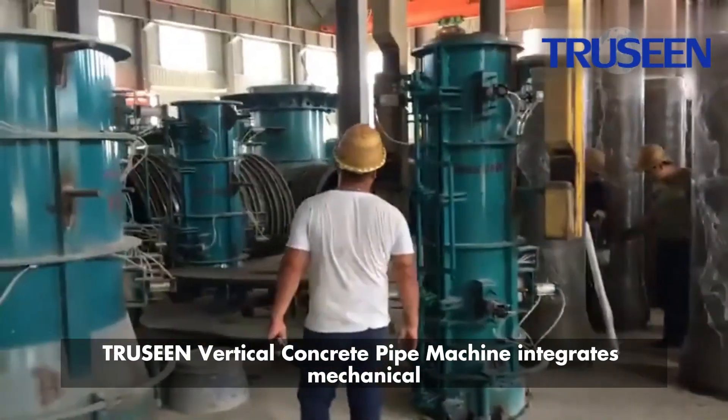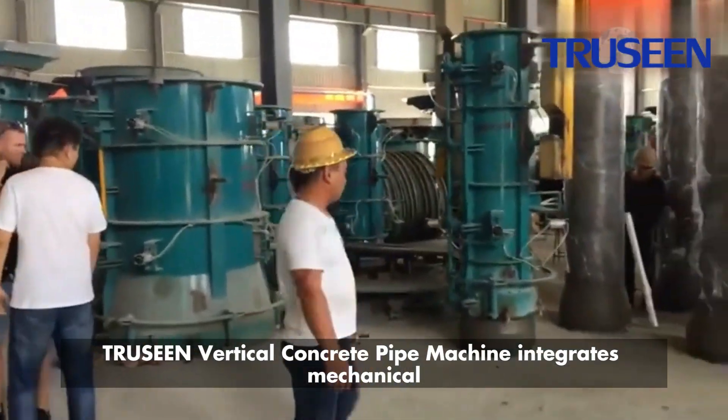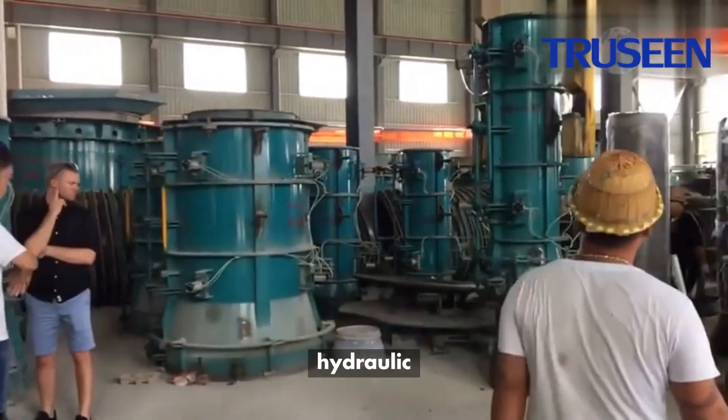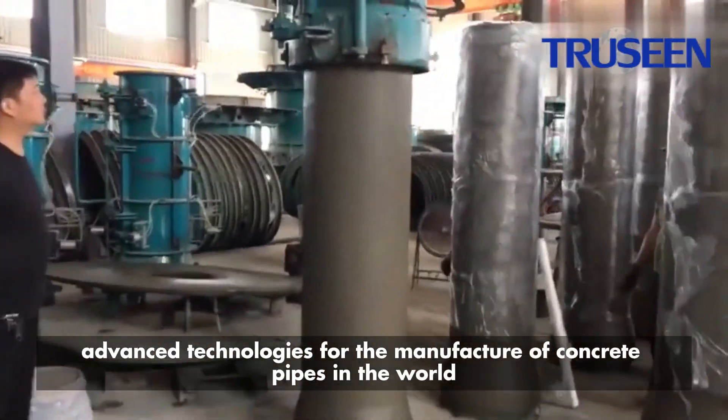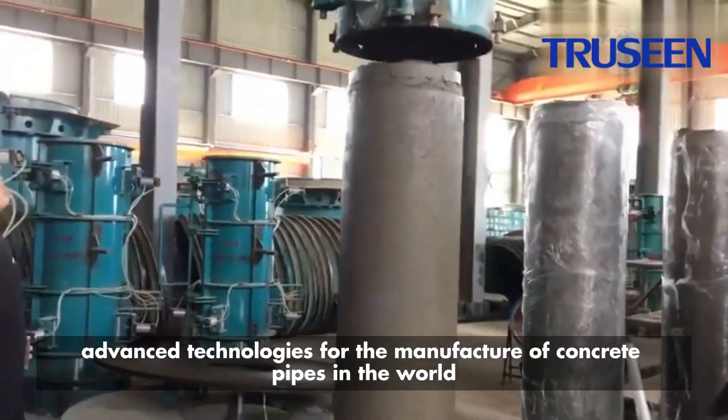TruScene Vertical Concrete Pipe Machine integrates mechanical, electrical, hydraulic, and automation technologies, making it one of the most advanced technologies for the manufacture of concrete pipes in the world.